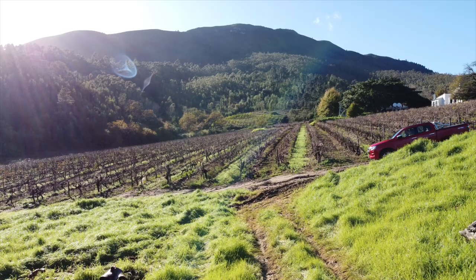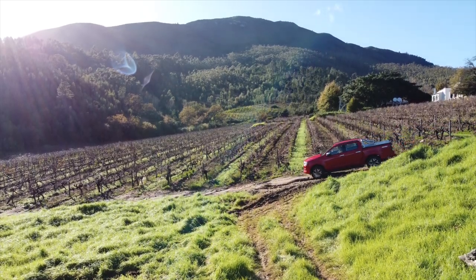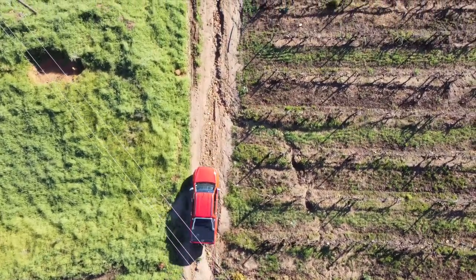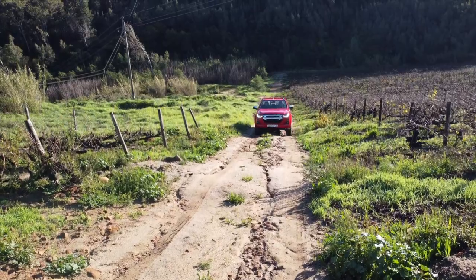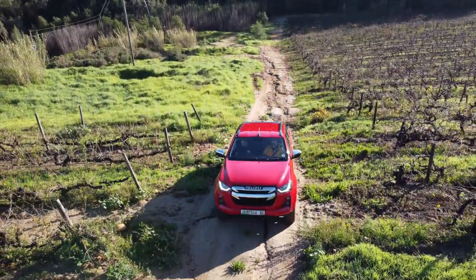I've mostly been driving the D-Max in the narrow streets of Cape Town and it is surprisingly easy to maneuver. Parking is a different story, but you have all your parking sensors and reverse camera and the beeping, which helps — it's annoying but it does help. I did get to take it off-road this weekend to film some content for this review, and you can tell the D-Max is just so at home off-road. I even had to engage the four-wheel drive to get up some rough terrain and it felt completely effortless.